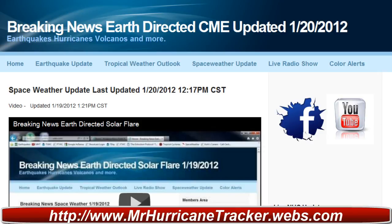Hello everyone, this is Mark from MrHurricanetracker.webs.com bringing you your space weather update for today, January 20th, 2012.